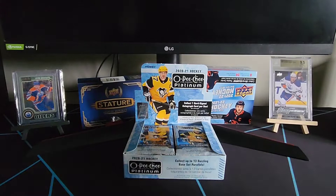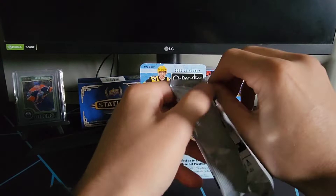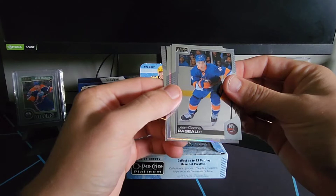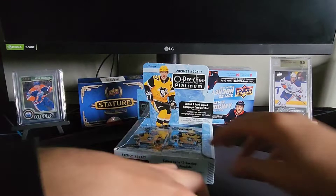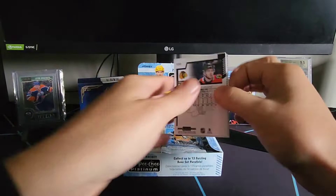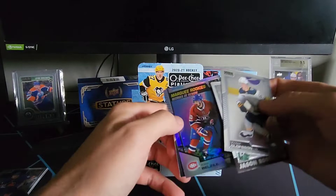Alright, here we go — first pack, four cards per pack everyone. We've got JGP — Jean-Gabriel Pajot for the Islanders — looks like a rainbow of Jamie Benn, another Jamie Benn, John Carlson, and a marquee rookie of Ty Delandria.